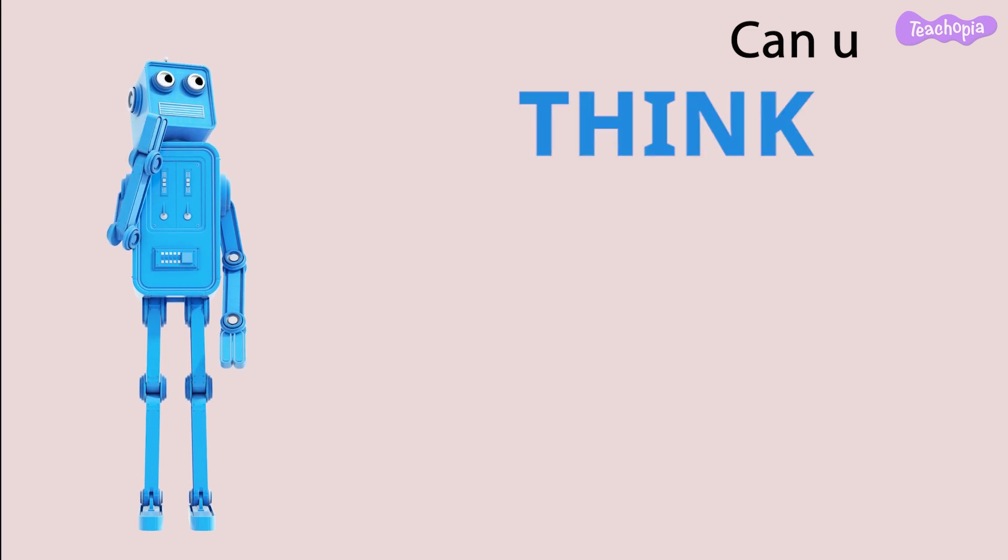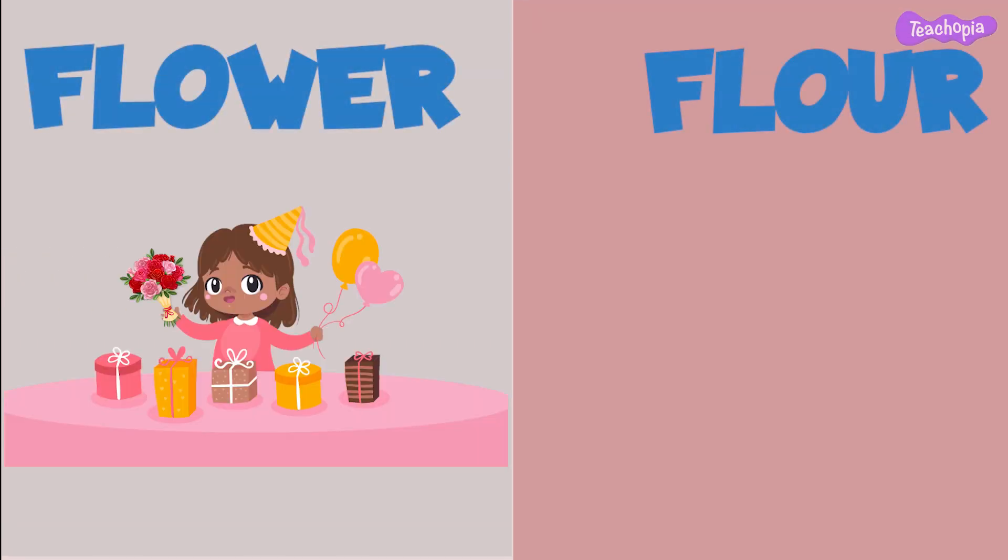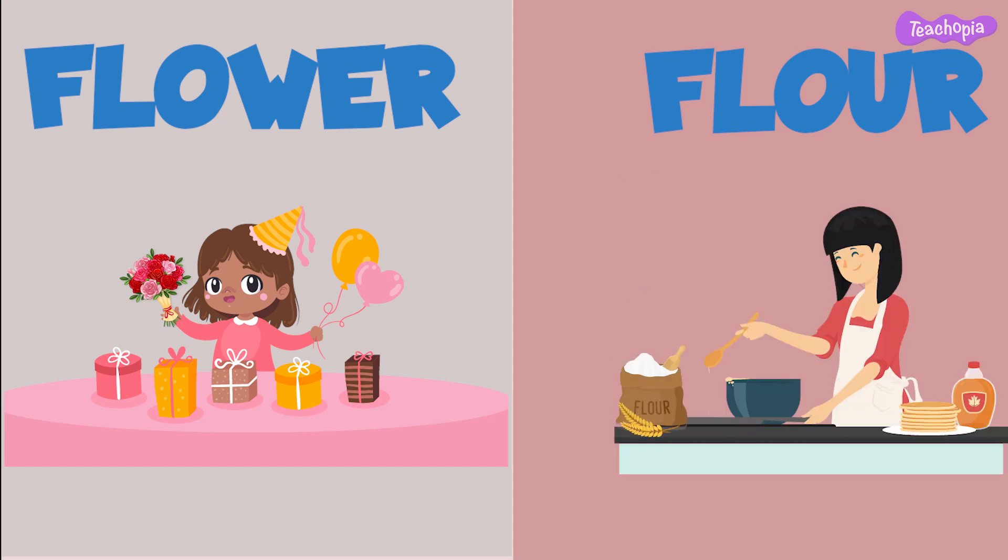Can you think of any sentences using these words? She received a beautiful flower bouquet on her birthday. Amma used the wheat flour to make rotis.